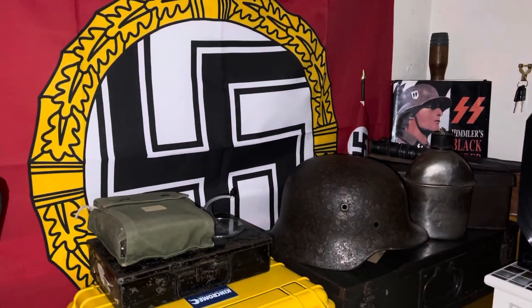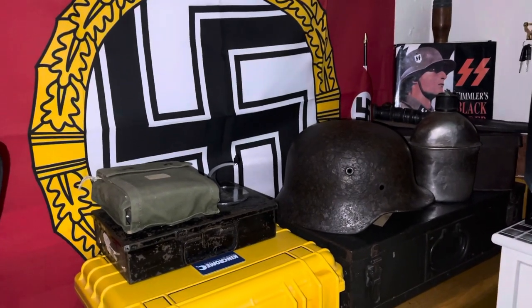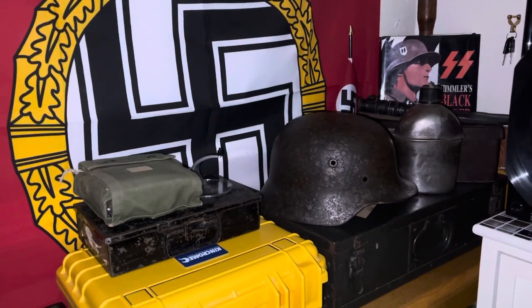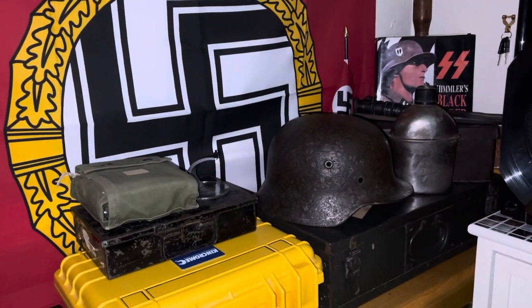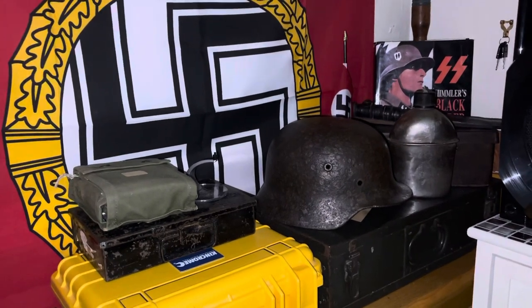Hi guys, I thought I'd do a video of my World War II display cabinet with various items, mostly Nazi memorabilia. I'm not a Nazi, I don't agree on what they did, but not all of them were bad, I have to admit.